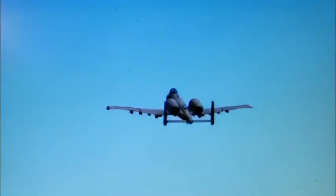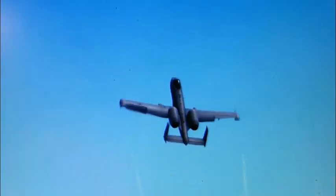Rhino is now repositioning for his final attack, where he will simulate dropping Mark 82 500-pound bombs. These general-purpose bombs are useful for cratering airfields or destroying buildings, adding to their versatility to the Hog's arsenal of weapons.